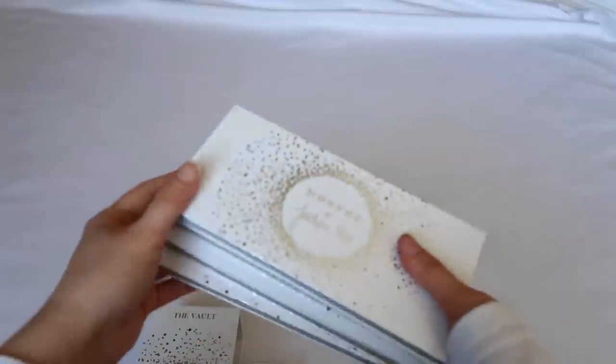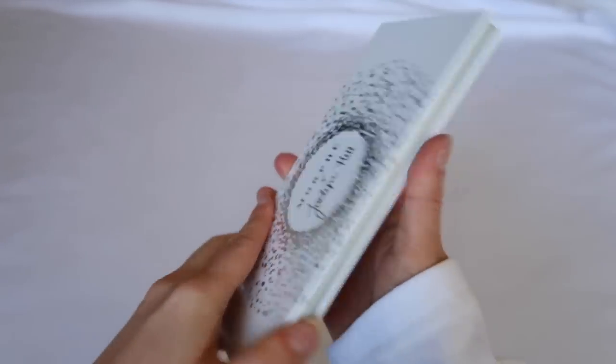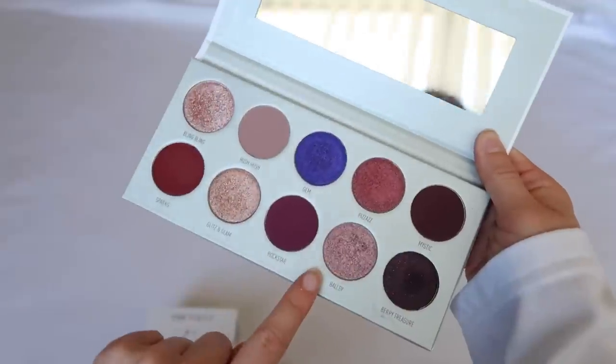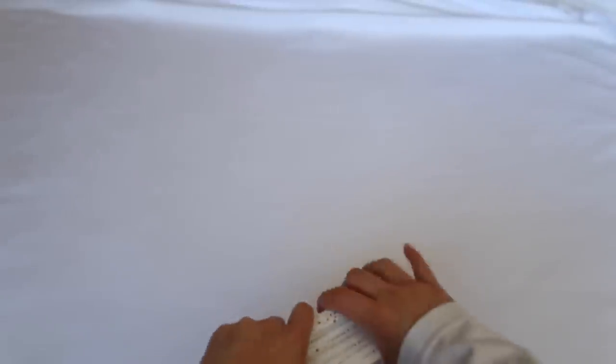I also have The Vault collection. The quality isn't very good overall, but I made them work because they're pretty. Armed and Gorgeous has very unique tones. Dark Magic was probably the hardest to work with because those colors are difficult to formulate. Bling Boss has really pretty, unique shimmers. Ring the Alarm is super warm — I don't really relate to it, but the color stories are so good I was highly attracted to these palettes.